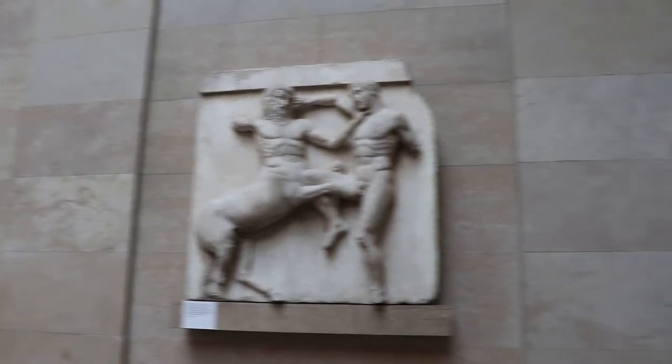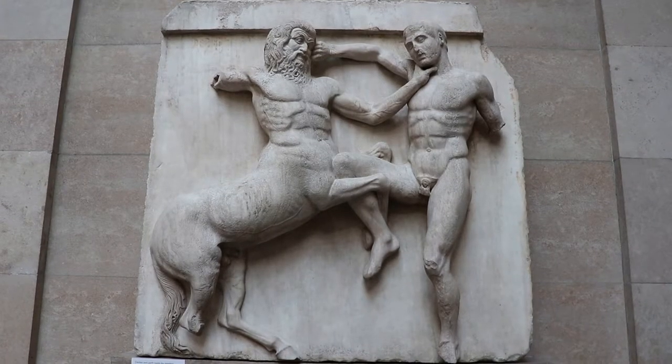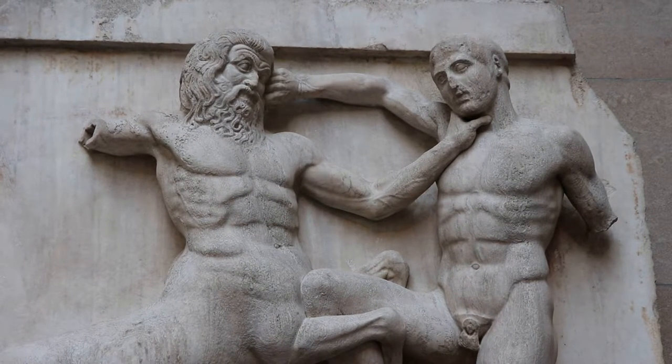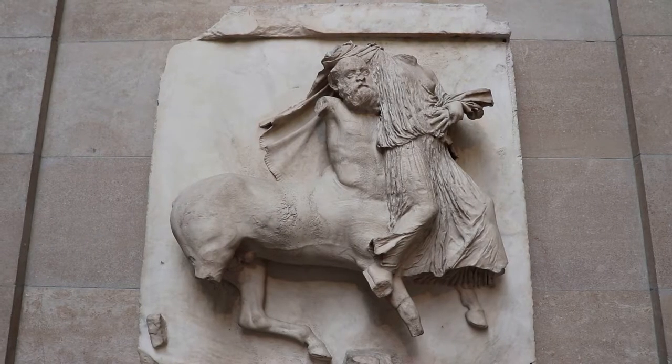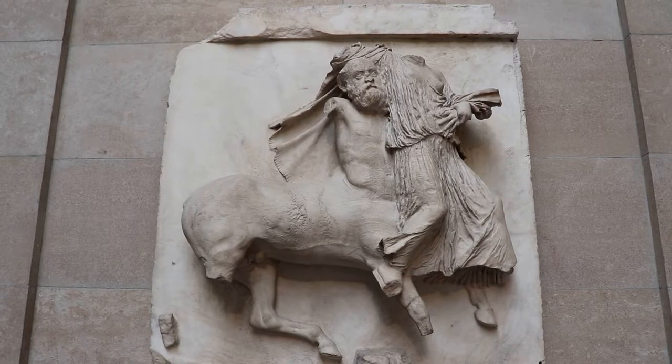Here are some more metopes that once decorated the colonnade of the Parthenon. They show more fight scenes between the Lapiths and centaurs. The story goes that the centaurs were invited to the wedding of the king of the Lapiths, but the centaurs got drunk and started brawling as they tried to kidnap the women.